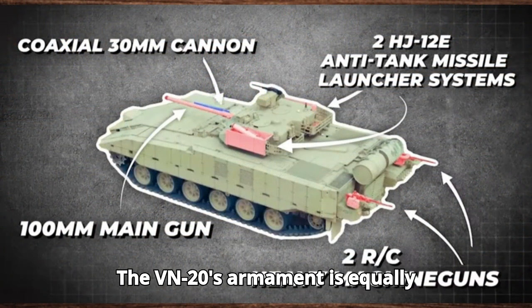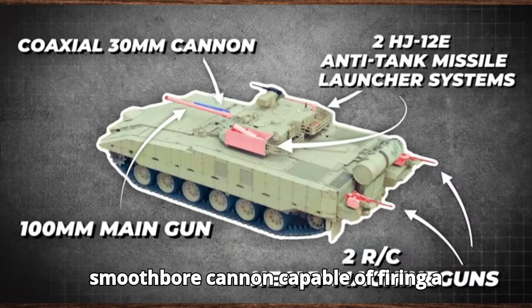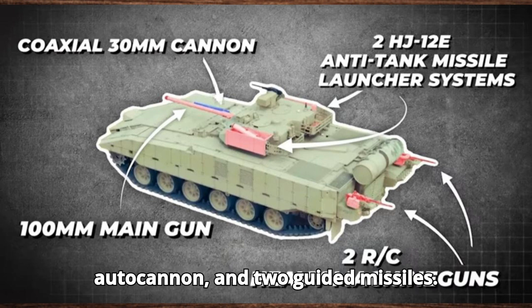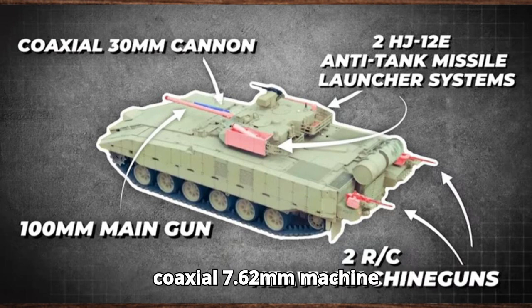The VN-20's armament is equally impressive. It features a 100mm smoothbore cannon capable of firing a variety of ammunition, including APFSDS and HEAT rounds, a 30mm autocannon, two guided missiles, and two remote-controlled coaxial 7.62mm machine guns.